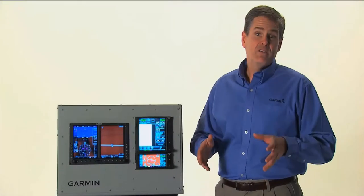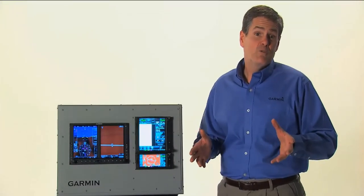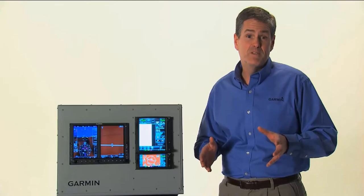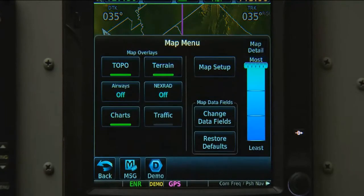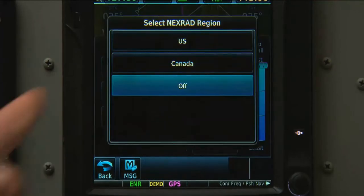Radar, graphical METARs, and lightning data can also be overlaid directly onto our moving map display while en route. While we're on the map screen, we select the menu button, and then select the key for the options we want.